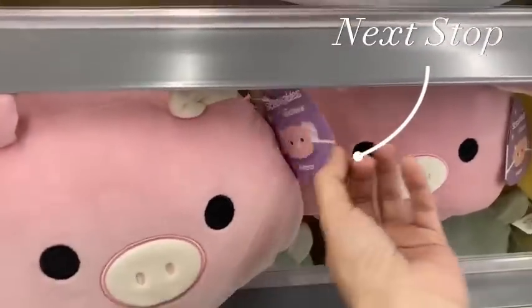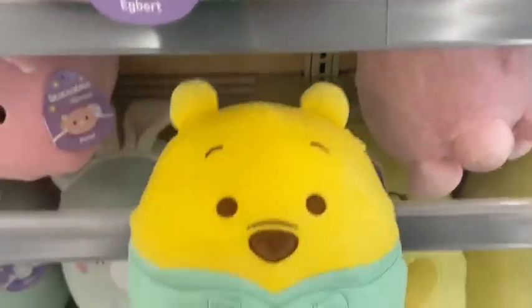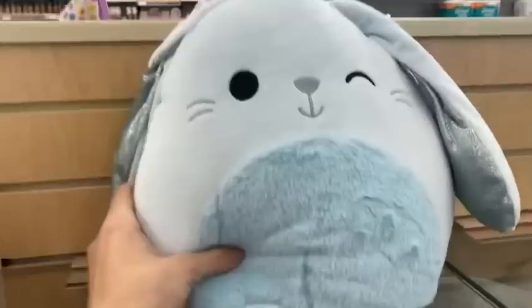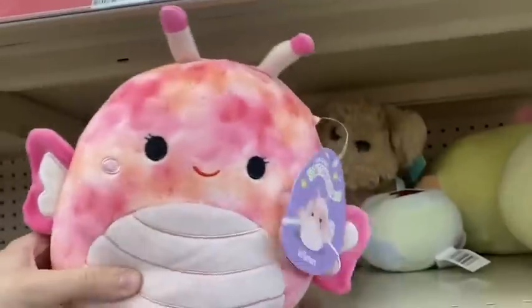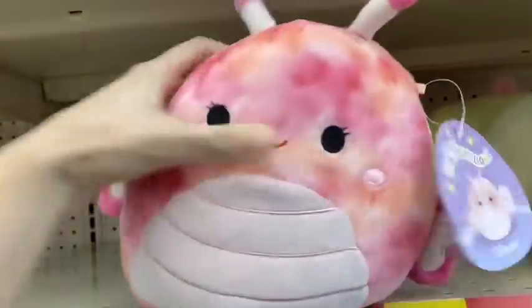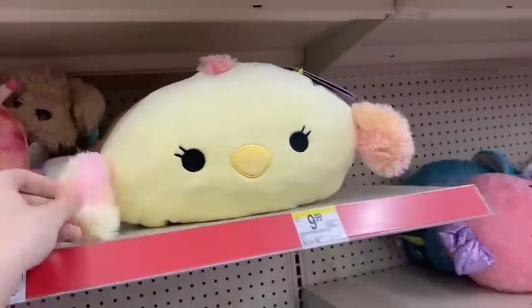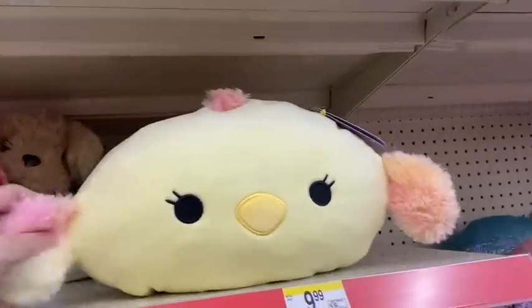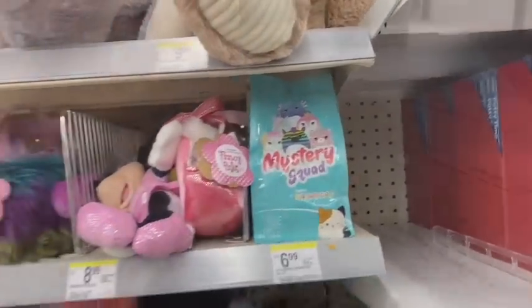The next day they have the stackables out. I did not see Pooh Bear yesterday. There's a new butterfly — oh my god, this one feels so squishy, it's crazy. And then they have this one as well. Literally 24 hours apart and they got a little bit, but obviously nothing major. Just these. I'm going to go check at a different Walgreens now.